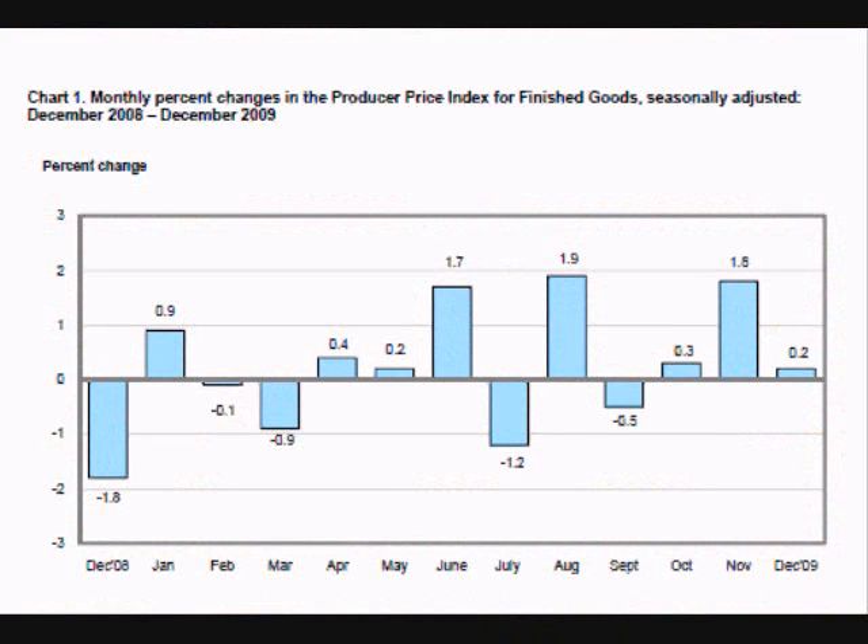The Producer Price Index shows the month-to-month changes in the average prices paid by producers and manufacturers of goods during different stages of production. Similar to the Consumer Price Index, which uses a basket of goods to measure the prices paid by consumers, the Producer Price Index uses a benchmark basket of goods to measure the changes in wholesale prices.